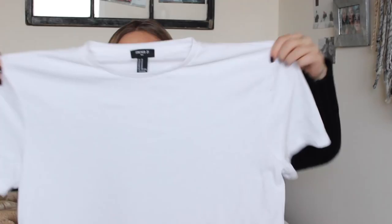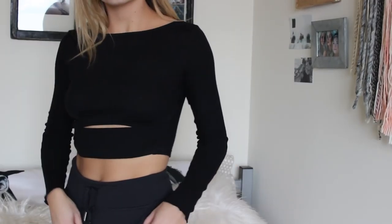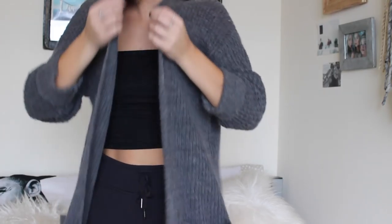I also got this top for going out — everything's inside out from trying it on, sorry — it's the perfect winter going-out top and it has a little cut-out on the tummy. Then I got this cardigan, which I think was like seventeen or nineteen dollars. It's pretty lightweight but I love how low it goes — it goes down to like your knees. Just super comfy, it's a staple for winter.